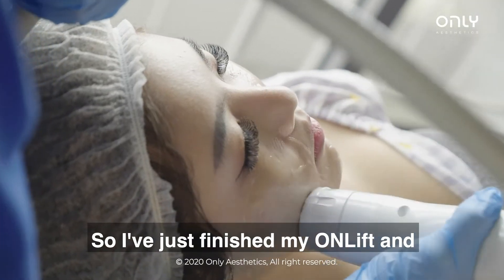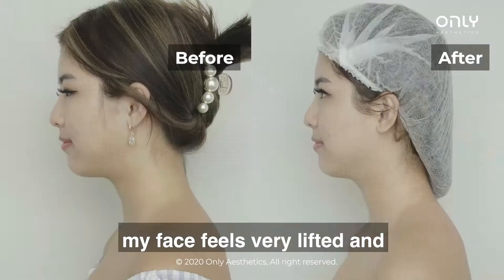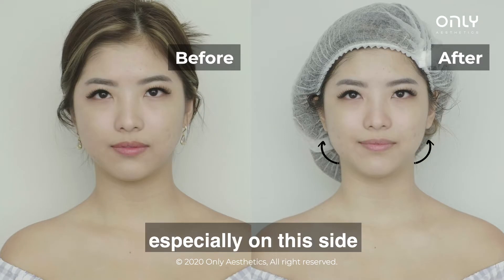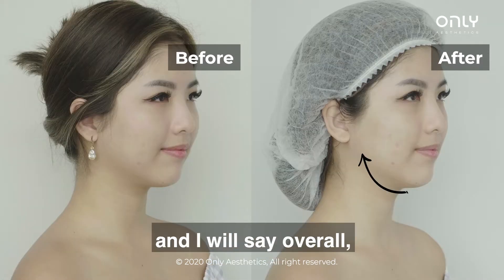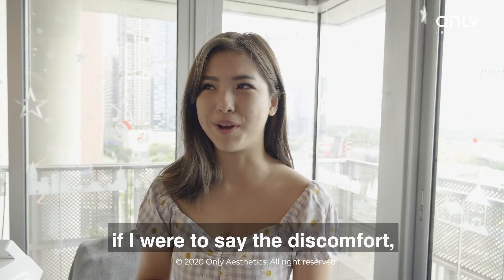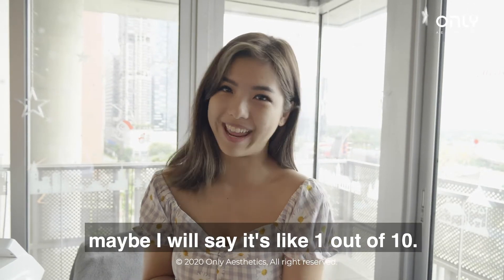I just finished my OnLift and my face feels very lifted. You can see my face is a lot sharper now and also more even, especially on this side. I would say overall the process is very comfortable, and if I were to rate the discomfort, maybe 1 out of 10.